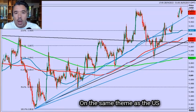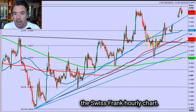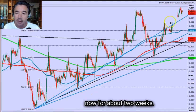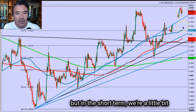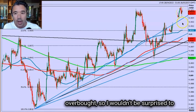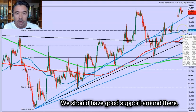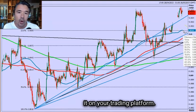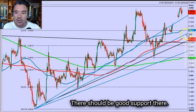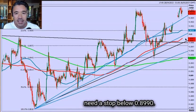On the same theme of the US dollar continuing to push higher, we've got the dollar versus the Swiss franc hourly chart. We've been in a bull trend now for about two weeks. I think that this bull trend will continue, but in the short term we're a little bit overbought. So I wouldn't be surprised to see a correction down to the 0.9010 area, where we should have good support. I would suggest that any longs need a stop below 0.8990.